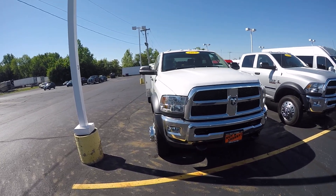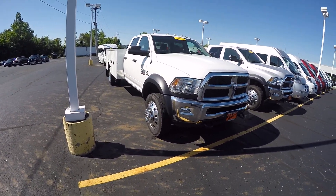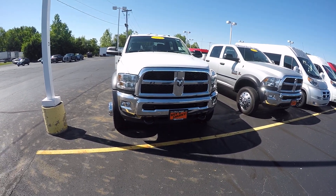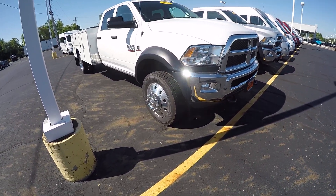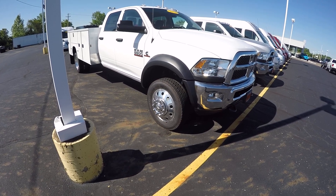This was a crew cab chassis that we put a service body on. We have put the chrome package on it to give you a chrome grille, chrome bumper. Got the hooks in front, fog lights, high intensity headlamps. We did fix it up with the nice aluminum chrome wheels.